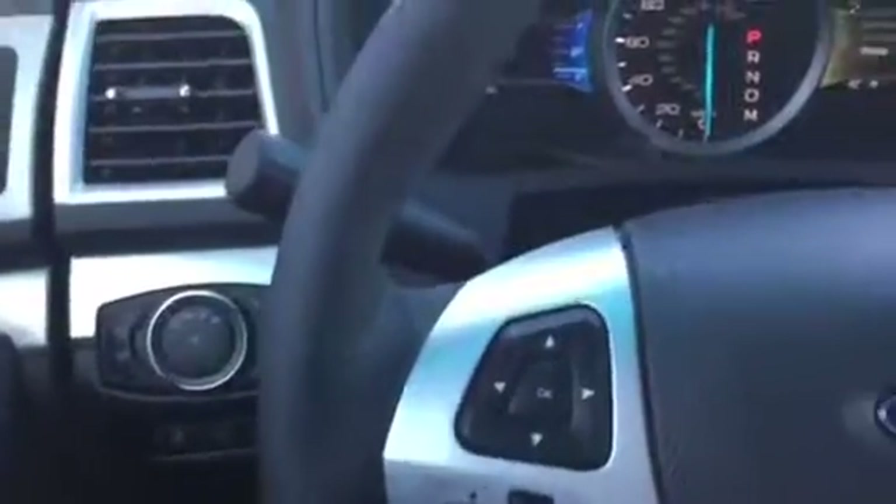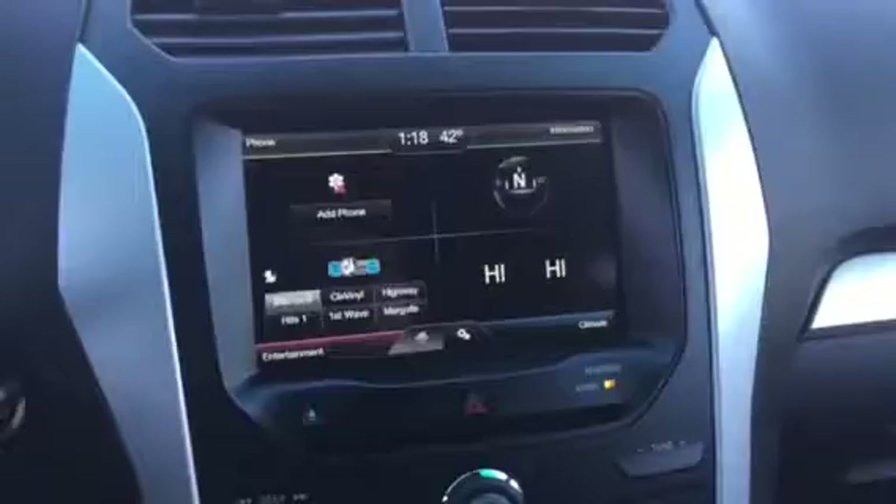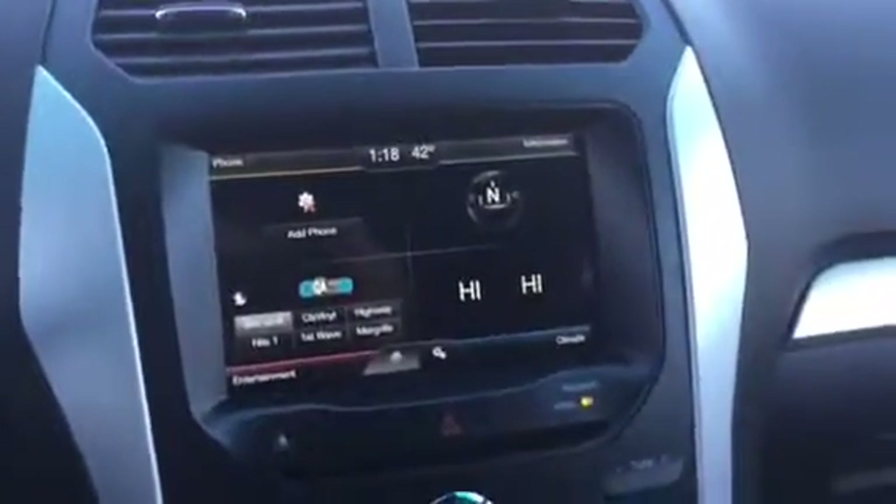I hope this video helps. It's a pleasure working with you — you're really fun. Hopefully we can get something worked out. This is a 2015 Explorer XLT with the 201A package. Thanks for watching. Bye-bye.